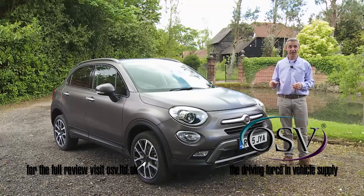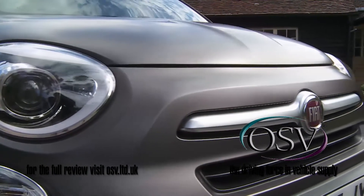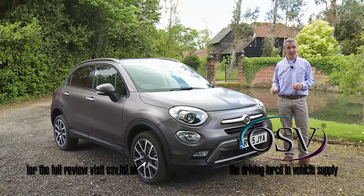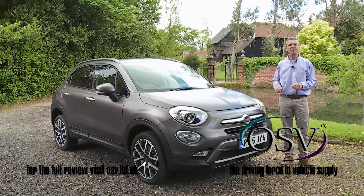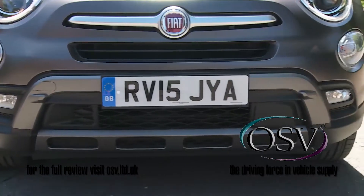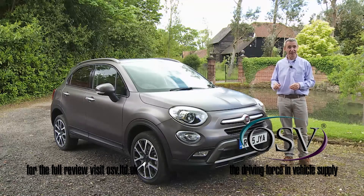Most notably when it comes to these large circular headlamps, the brightwork on the nose and this distinctive clamshell bonnet. Cross and Cross Plus models like this one get the full urban SUV look with extra plastic cladding, roof rails and chunkier bumpers with skid plates front and rear — all the calling cards you'd expect to find from a vehicle of this genre.